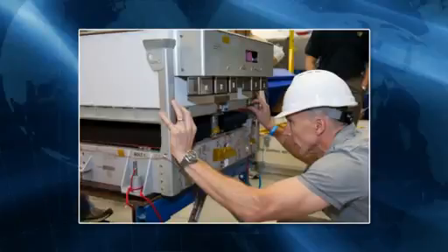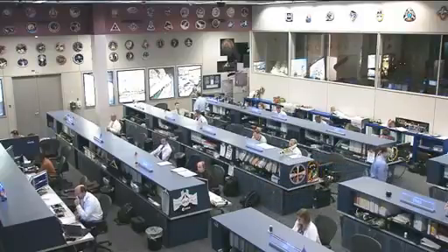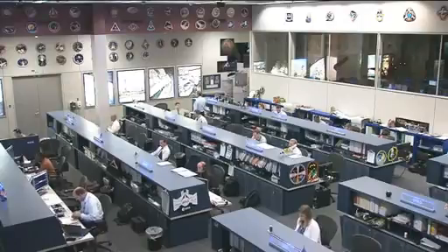Drew Feustel, as well as Mike Fossum and Dave Wolf — all three of them veteran astronauts, station visitors, and veteran spacewalkers — were there with the engineers coming up with a plan and a choreography for what is to take place tomorrow. They feel like they've got a good shot at getting this main bus switching unit actually installed during the 6 and a half hour spacewalk.